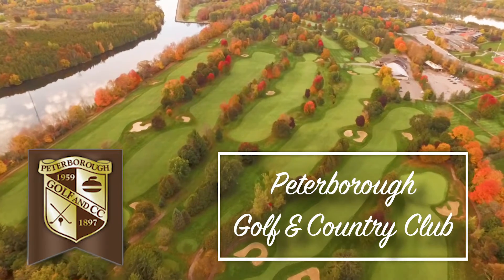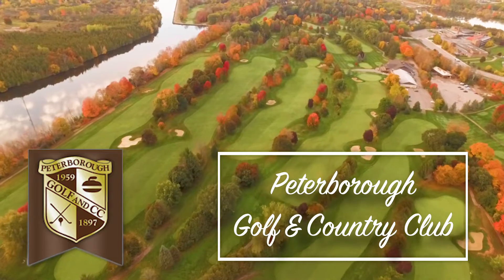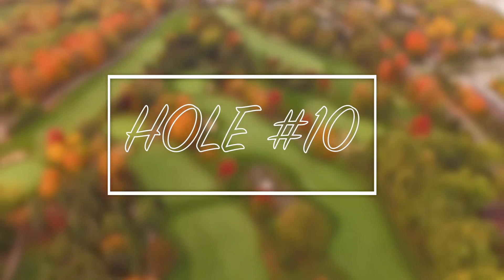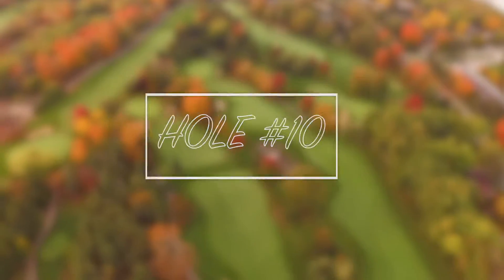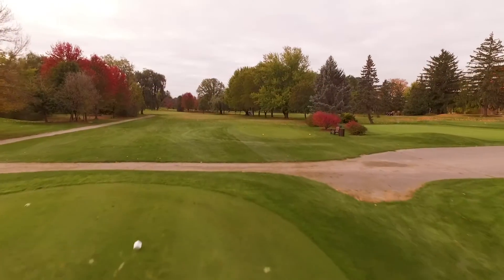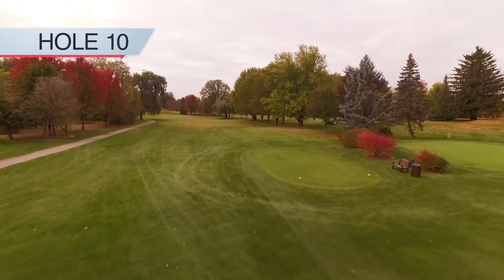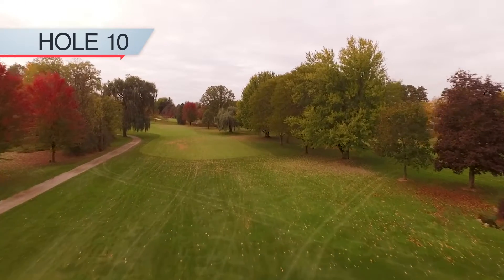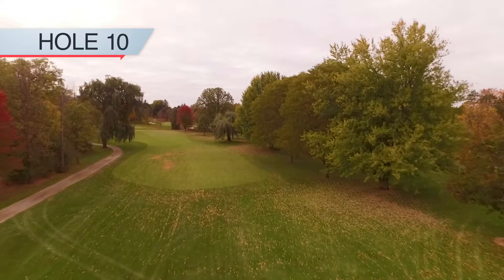Welcome to the Peterborough Golf and Country Club. The tenth hole is almost a mirror of the first — a slight dogleg left and up the hill. The tee shot favors a player who with confidence can move the ball right to left.